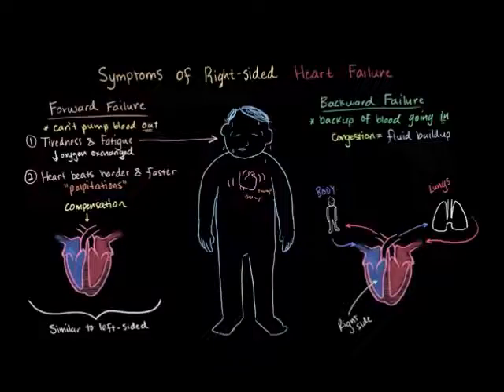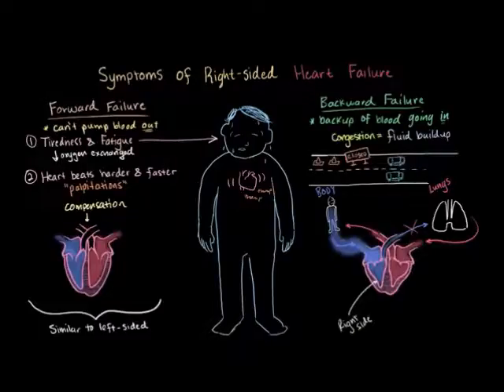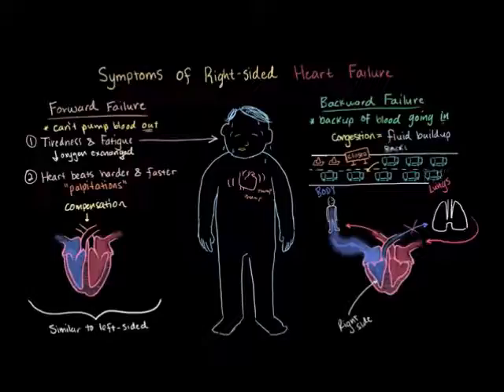Where does it happen, then? Well, let's think about this circulatory system again for a second. Since the deoxygenated blood's coming from the body, but that side isn't pumping it out as well, it starts to back up to the body. Just like the classic traffic jam analogy — as less cars are let through, they start to get backed up. It's the same thing with the heart, but this time the blood's backing up into the body.